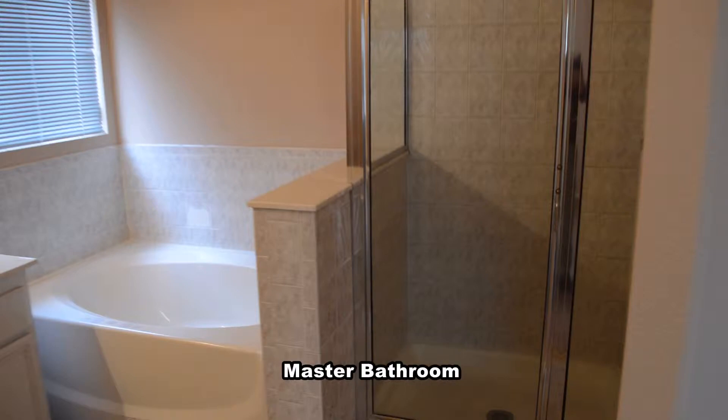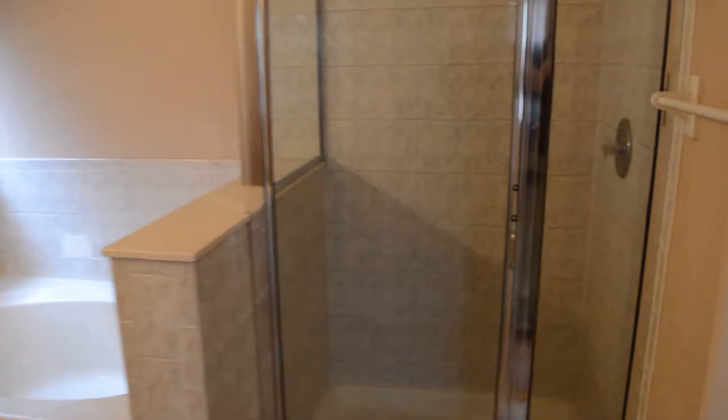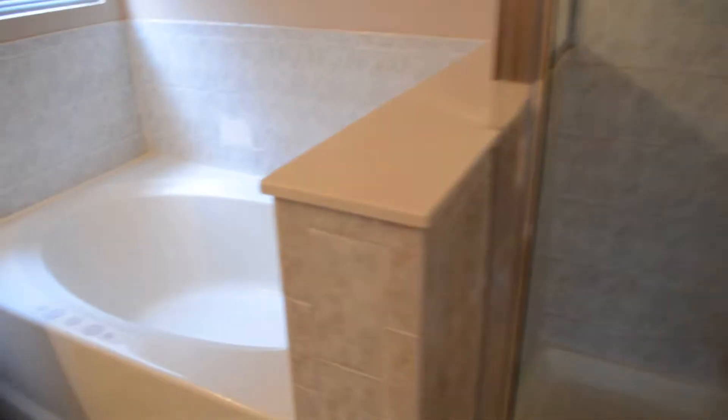The master bathroom has a separate shower, garden tub, double sink vanity and a water closet.